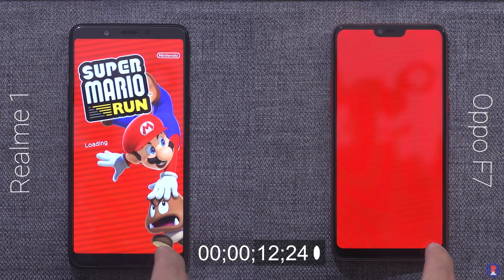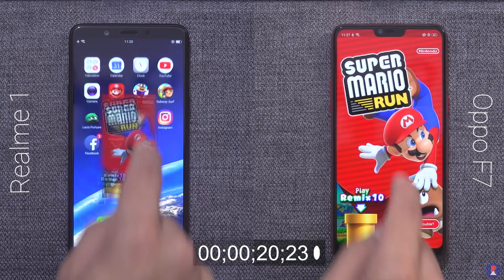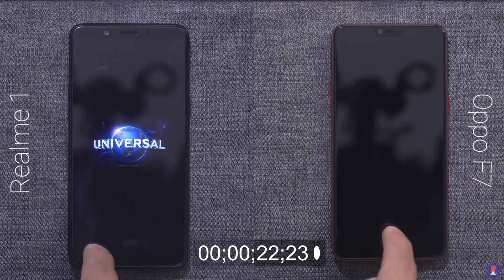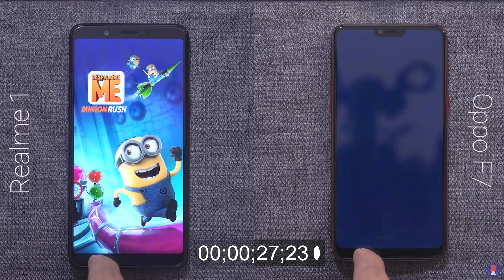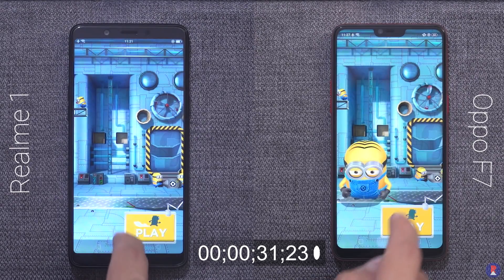You also have a 6 gig variant for both, but the Realme also has an additional 3 gig variant. The Realme is priced at Rs 8,990 for the 3 gig model and Rs 10,990 and Rs 13,990 for the 4 and 6 gig models respectively, which makes it a real bargain compared to the F7 which costs Rs 21,990 for the 4 gig and Rs 26,990 for the 6 gig model.